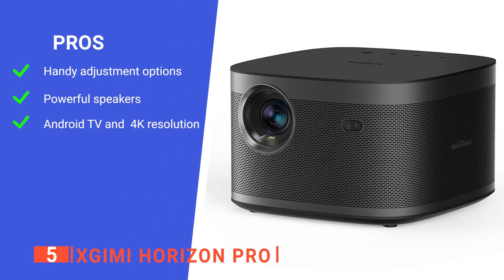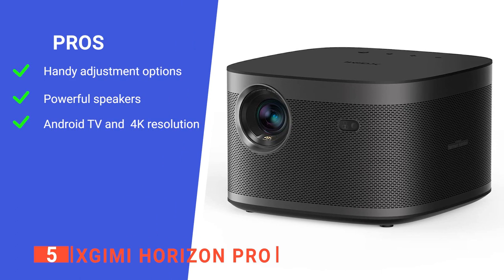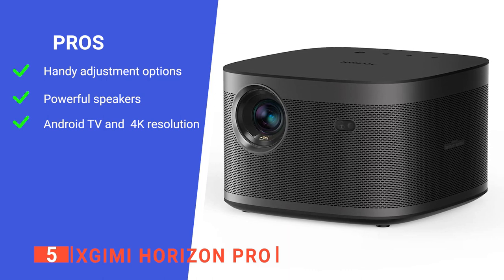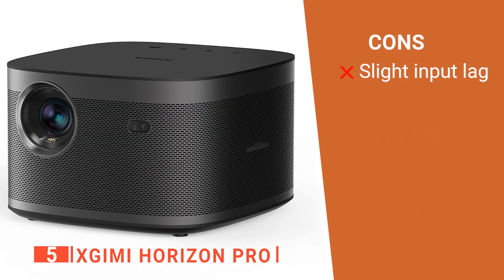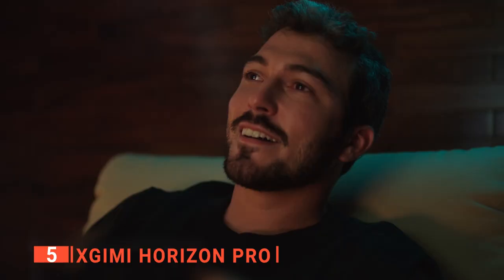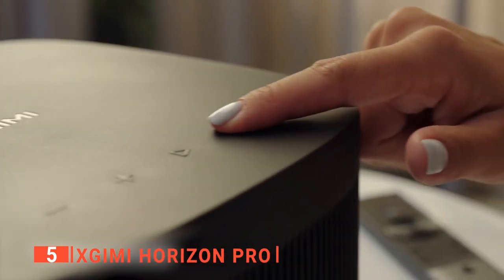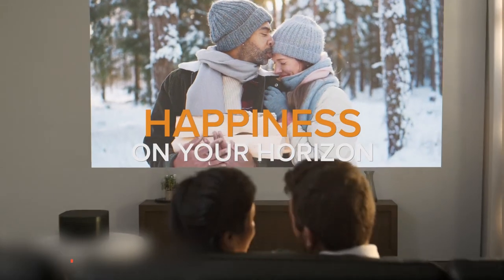Its pros are: it has an excellent auto-focus and auto-keystone feature, it has loud yet high-clarity built-in speakers, and it runs Android TV, giving you easy access to tons of content. However, it has a bit of input lag, so it is not well suited to intense online gaming. The XGIMI Horizon Pro is the ultimate all-in-one entertainment solution, offering you a premium home theater experience, and can easily be taken with you on business trips or to a movie night with friends.